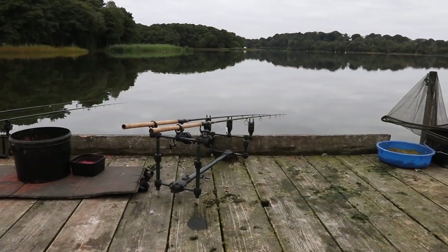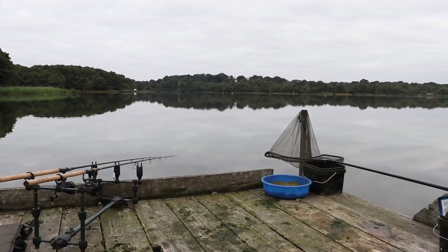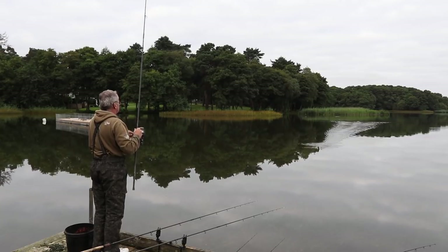One of the beauties of Frencham is you know there's always going to be plenty of tench here, even on a day like today when it's not exactly been fast and furious. It's a bit of a temperamental water, but even on a bad day you should be able to get a couple. It's interesting how many fish we've had bubbling and fizzing out in front of us. We started off not putting much bait out, literally just using the feeders to introduce a bit, and that really didn't work.